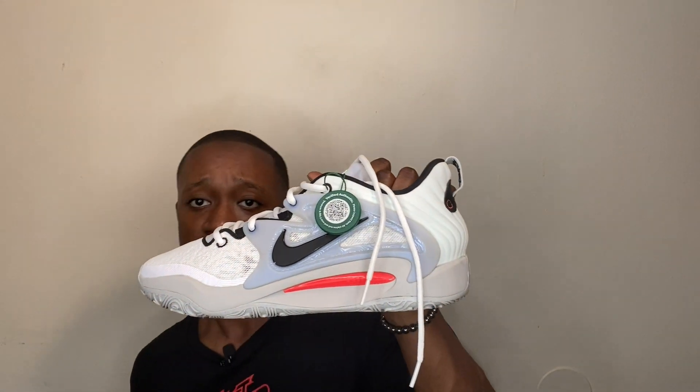I know it hasn't hit stores yet, but I got the KD15 Brooklyn Nets colorway. I bought this on StockX — always StockX, they got everything. I had to get these because most people on YouTube get the 'Beginnings' and the 'Aunt Pearl,' so I wasn't gonna repeat what they got. I said, let me get a different colorway so people can see there are other options out there.